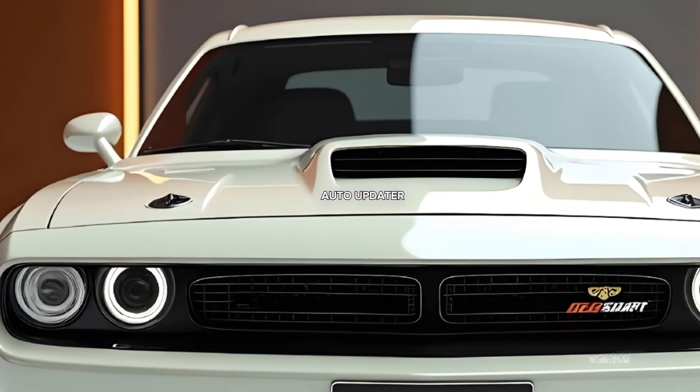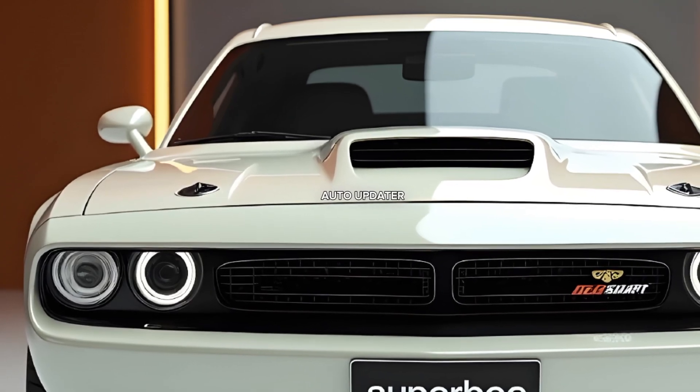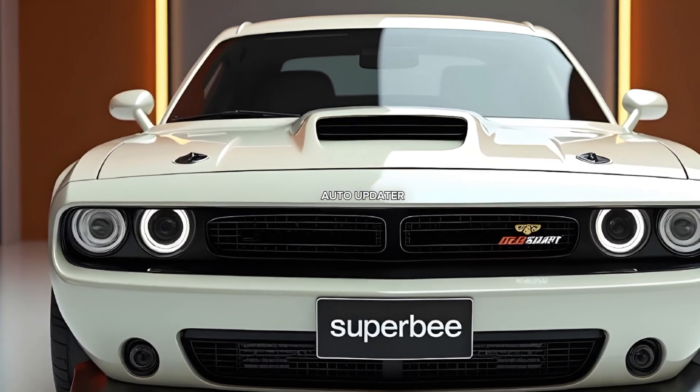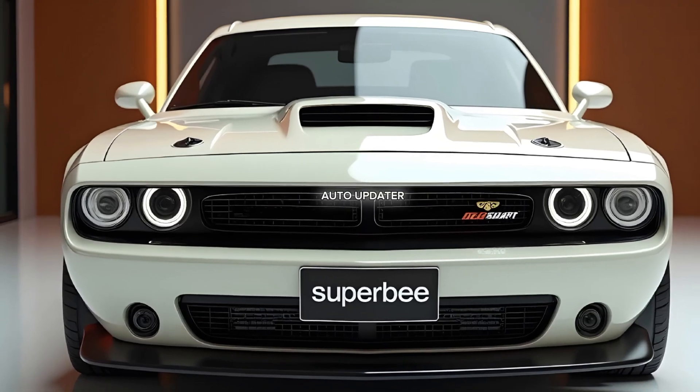Dodge has crafted a vehicle that perfectly blends old-school muscle with cutting-edge technology, delivering a car that's as thrilling to drive as it is to look at.